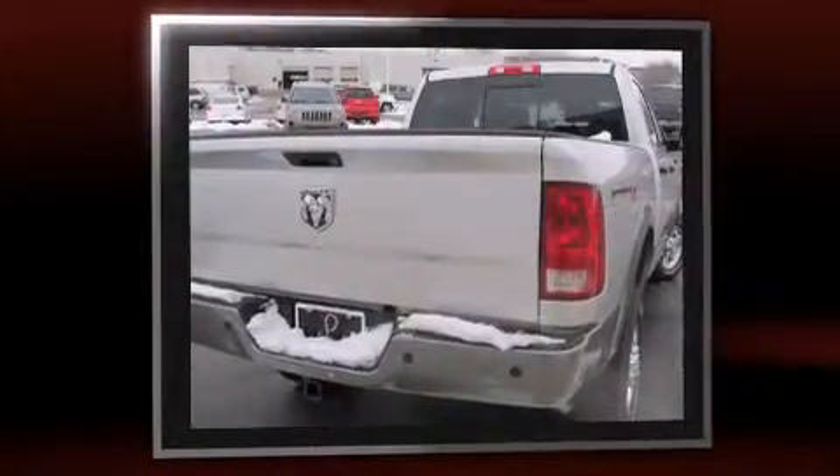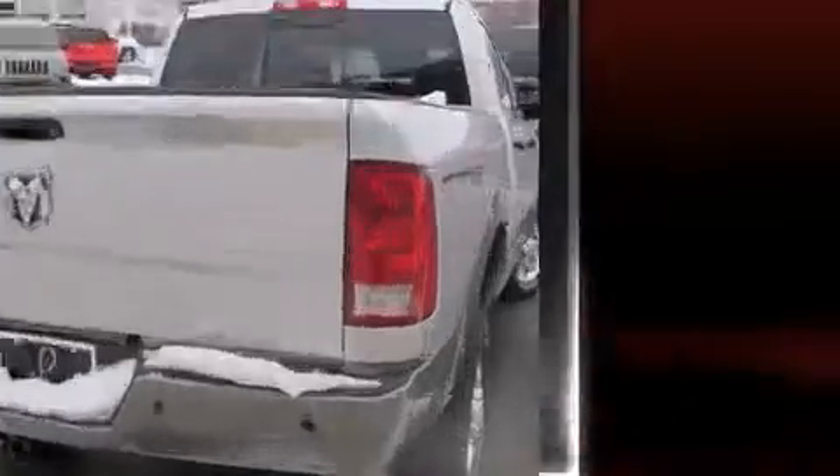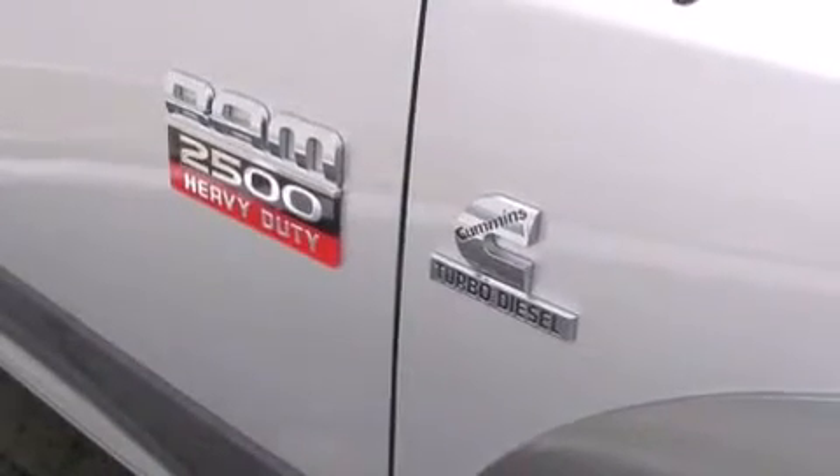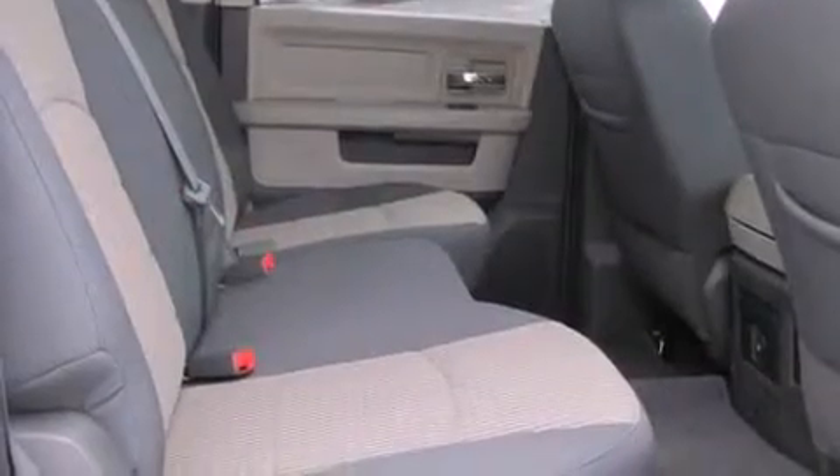Leather upholstery, front dual-zone air conditioning, fully automatic headlights, heated steering wheel, turn signal indicator mirrors, remote keyless entry, and a split folding rear seat.